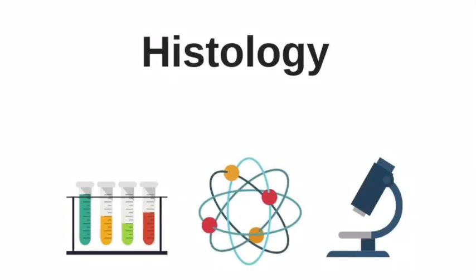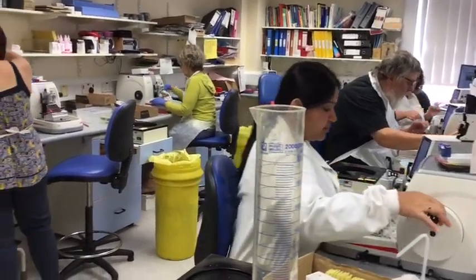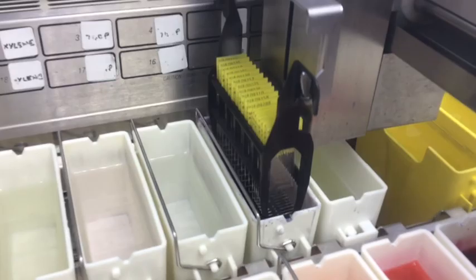Time to go downstairs to cellular pathology — first, histology, which is the study of tissues. In histology, tissue samples are dissected, processed, and thin slices are cut and stained so that they can be examined under the microscope for the diagnosis of disease.